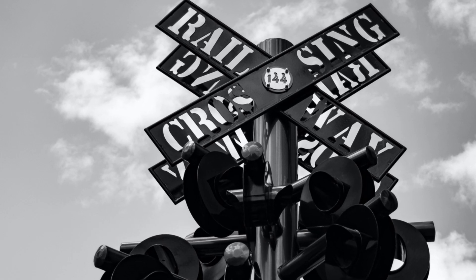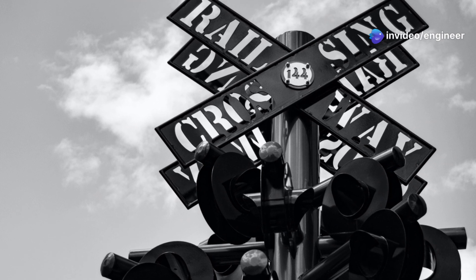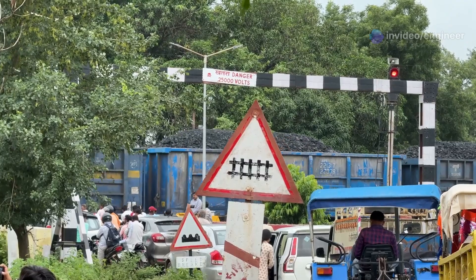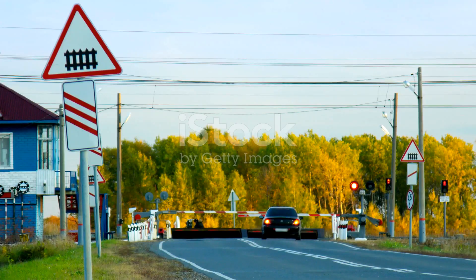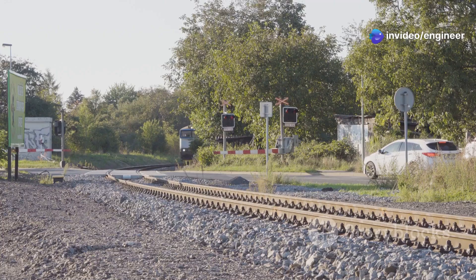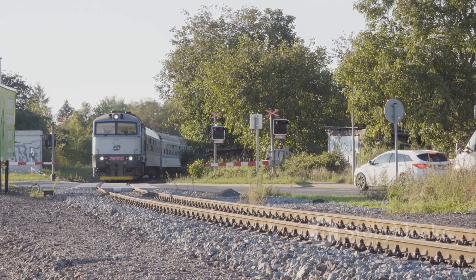Railroad crossings are designed for our safety. They are equipped with various safety features like gates, lights, and warning sounds to alert us of an approaching train. But they only work if we do our part. It's crucial to understand and follow the rules. Always slow down when you approach a crossing. Be prepared to stop, even if you don't immediately see a train. Never try to beat a train — trains are much faster and closer than they appear, and trying to cross in front of one can be fatal.